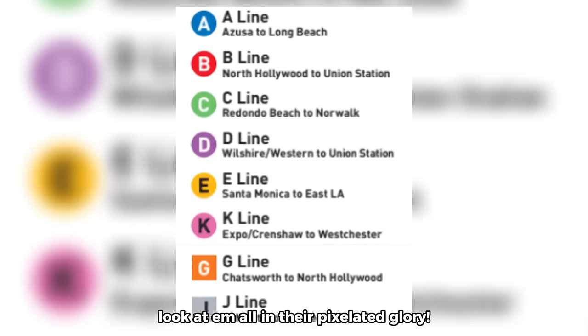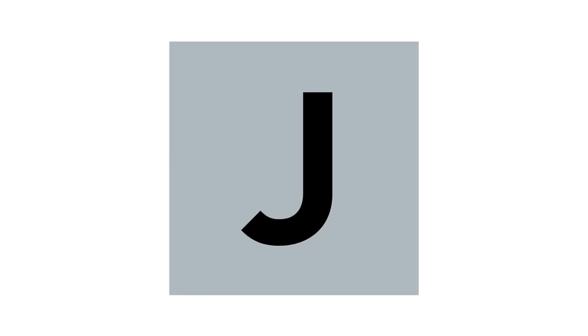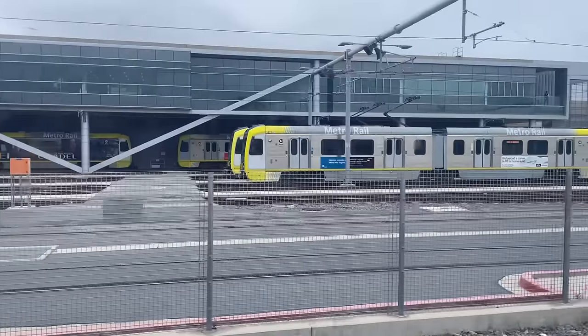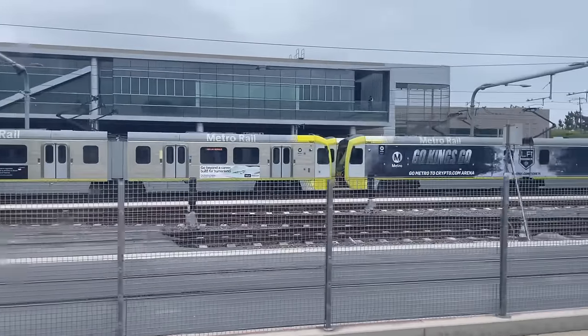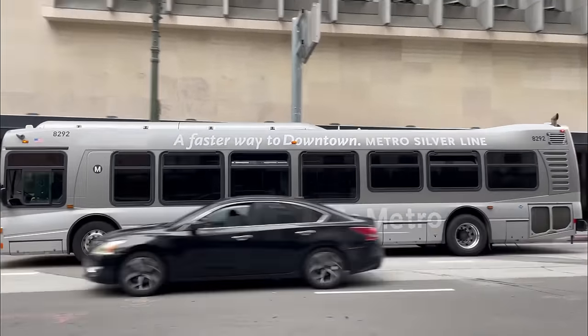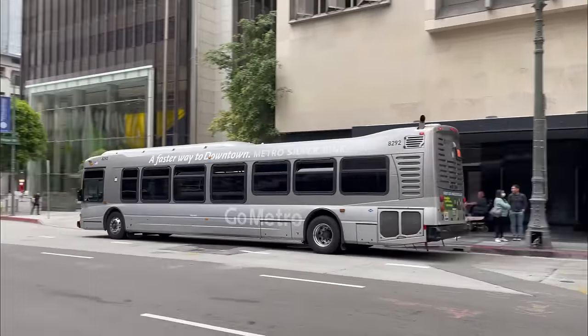Take a look at the symbols for every line — normal, normal, normal, normal... wait, why is the G line a square? And the J line's also a square. Why are there so many squares among my beautiful circles? Well, the reason is that the G and the J are quite different from the rest of the network. So let's take a look at how a couple of busways got onto the LA Metro network map.